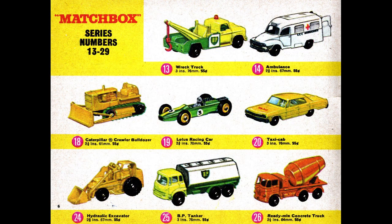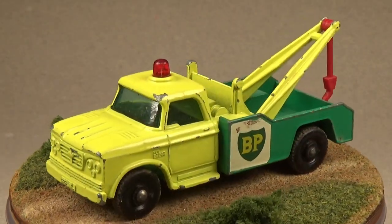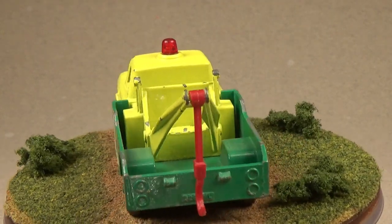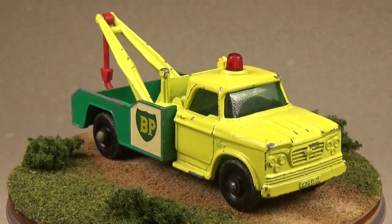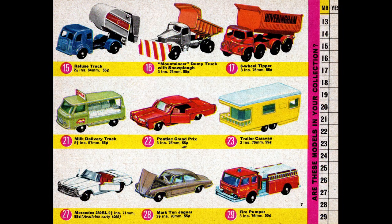Looking through numbers 13 to 29, I'll point out that number 13 and number 25 are both British Petroleum badged and colored vehicles. I don't know if Lesney paid to use the badge, or if BP paid them to put it on — I haven't found any information regarding the Lesney-BP connection. Obviously BP is based in the UK, so it's no surprise Lesney would use real UK companies on their vehicles. The only vehicle here I don't own is the number 14 ambulance, and that seems to be rather rare — I've yet to come across it. Finishing off the first 29 cars, you can see our first trailer, number 23.